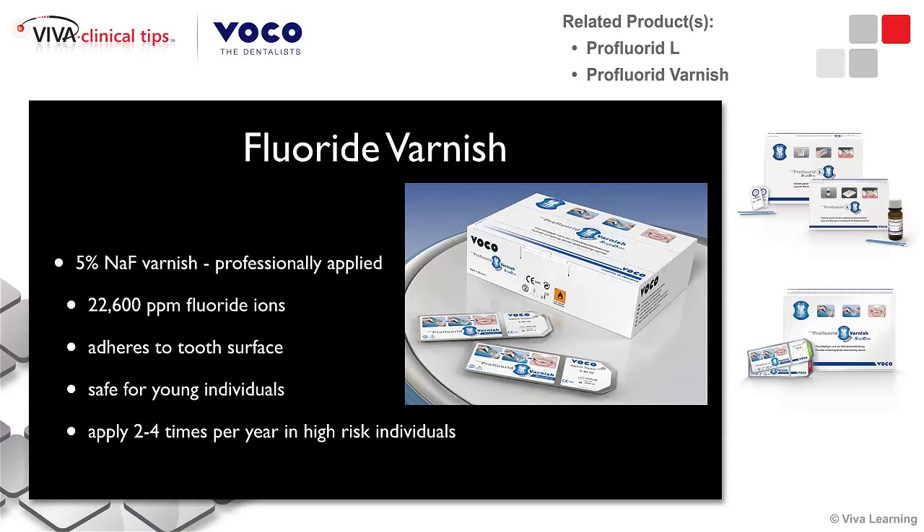Fluoride, through numerous studies, has proven to be an agent that helps prevent caries and changes tooth structure that has been damaged to a more acid-resistant fluoride apatite. Traditional enamel demineralization occurs at around a pH of 5.2 to 5.5, and dentin demineralization occurs at a pH of 6.7. On the contrary, fluoride can withstand a much more significant acid challenge and does not demineralize until the pH reaches 4.5. To this end, products like Voco's Fluoride Varnish really help out. The fluoride varnish contains 22,600 parts per million fluoride, which provides an in-office regimen to help fight erosive and caries lesions. There's also an out-of-office regimen we'll discuss shortly.